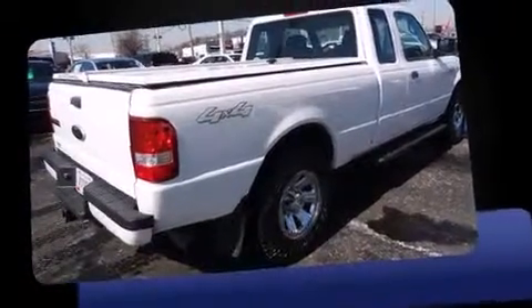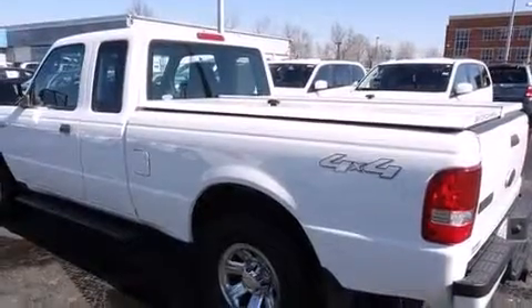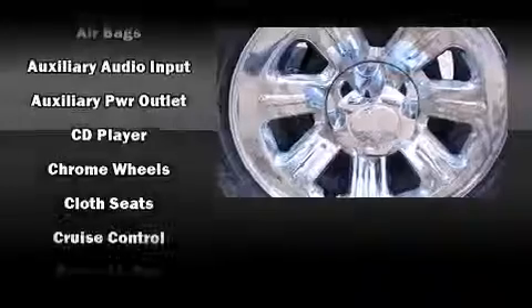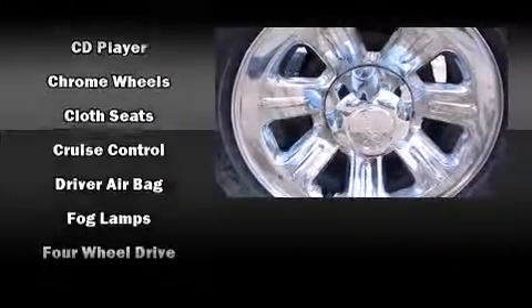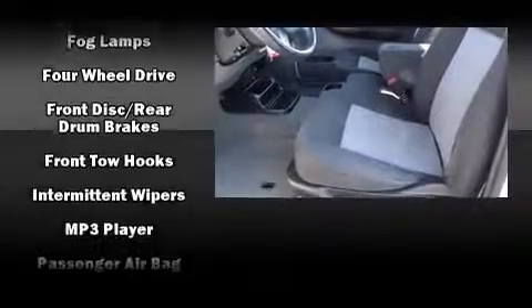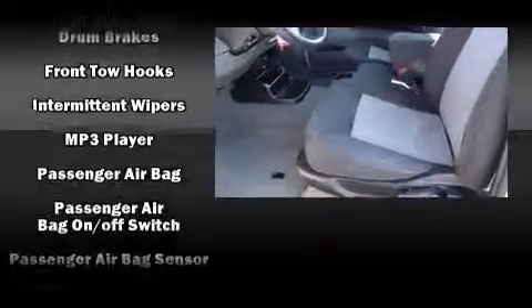Four-wheel drive allows you to go places you've only imagined. Ford prioritized practicality, efficiency, and style by including a tachometer, variably intermittent wipers, a rear step bumper, front fog lights, a trailer hitch, and a split-folding rear seat.